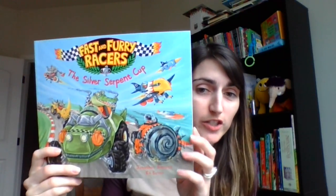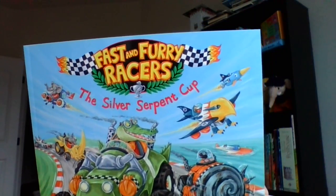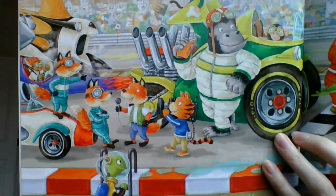This is a beautifully illustrated picture book by Jonathan Emmett and Ed Eaves. It's got super fun illustrations and it's about the town of Furryville's very noisy, interesting race. The illustrations are so fun and bright.